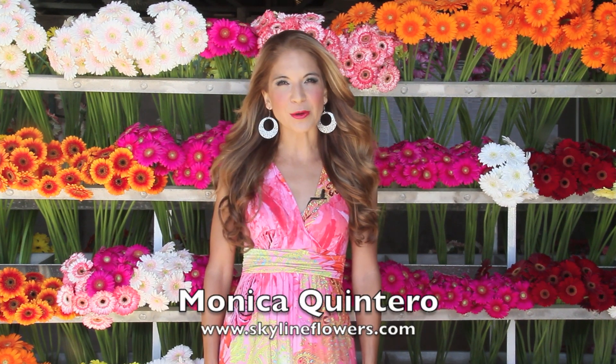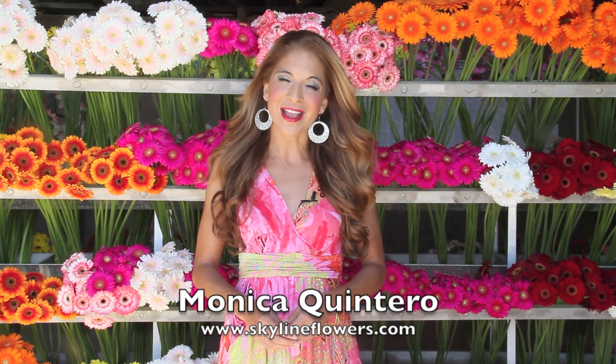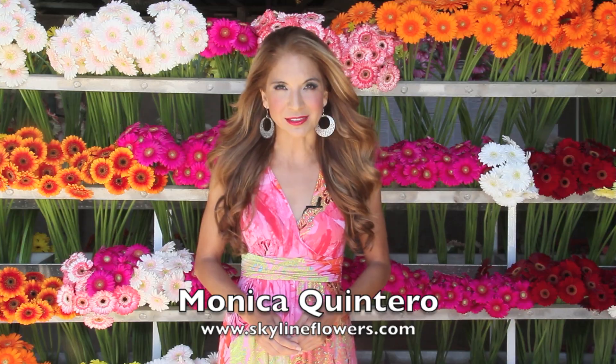I'm Monica Quintero with Skyline Flowers, here to look at how some in Holland are growing lilies in a new way using mostly machines.